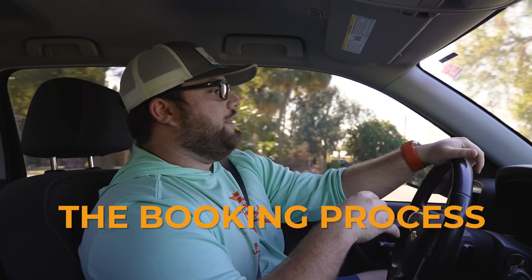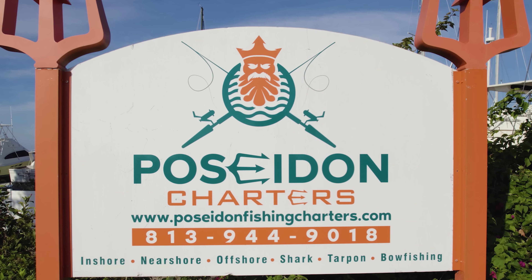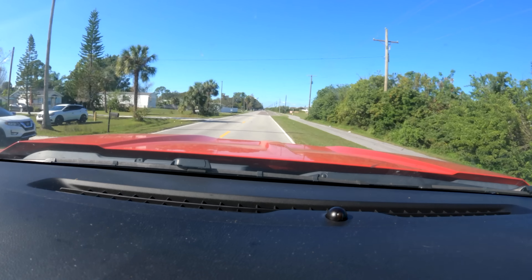We are headed to Poseidon Charter Tampa right now. I have already done the booking process online — I booked a half-day inshore trip. I actually called Captain Dustin because I had a few questions on whether I wanted to do inshore or offshore. He explained the best timing, tide, and what's been biting recently. So I picked an inshore trip in the afternoon. I'm excited about it. I got the confirmation email as soon as I booked.